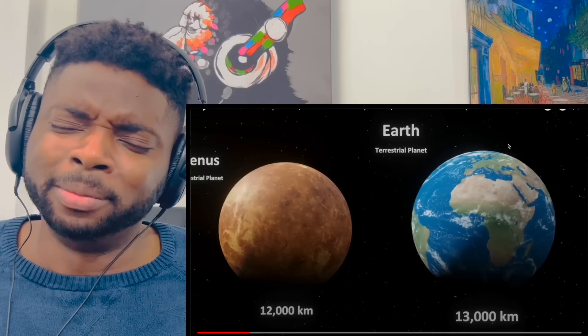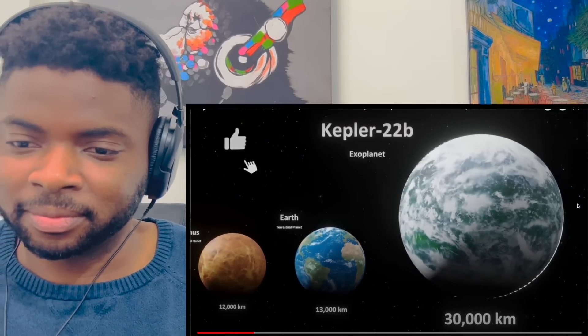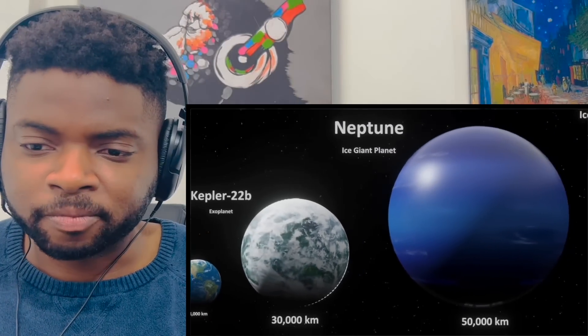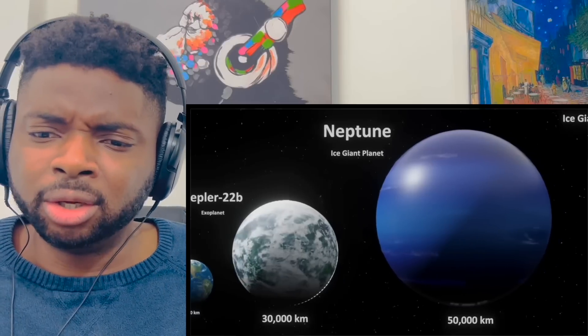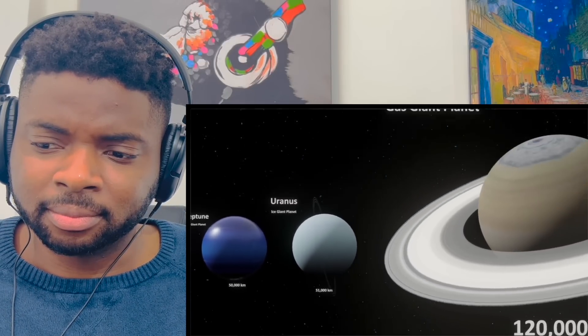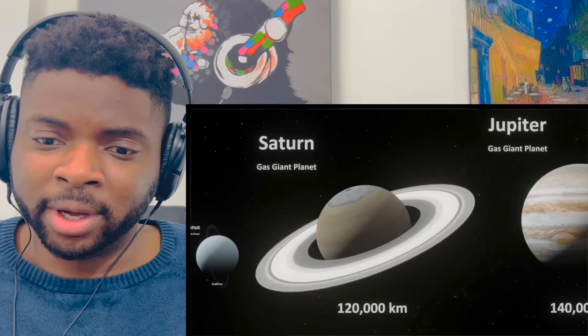That's our home — this is where we are. Wow, Neptune is huge.